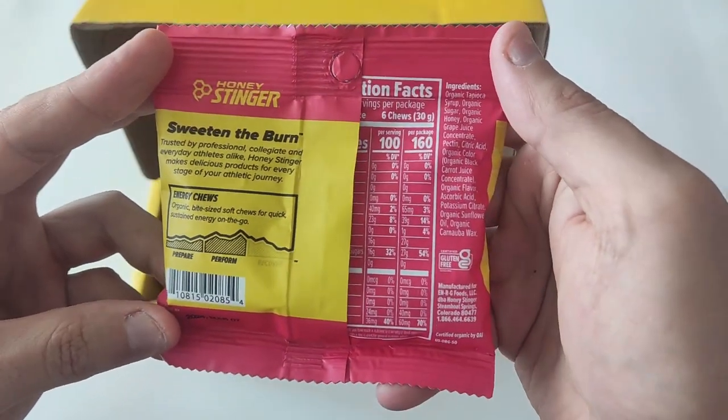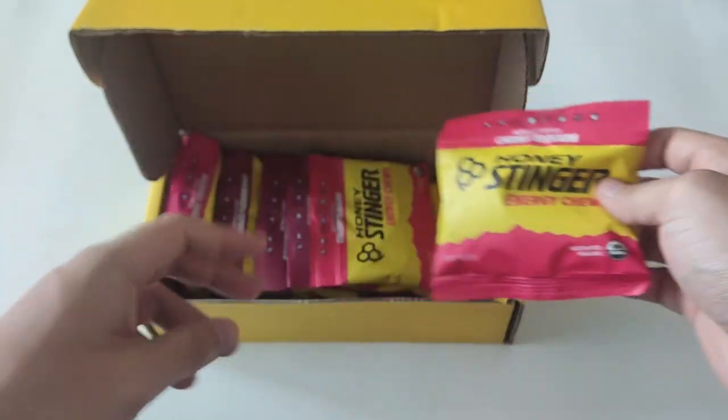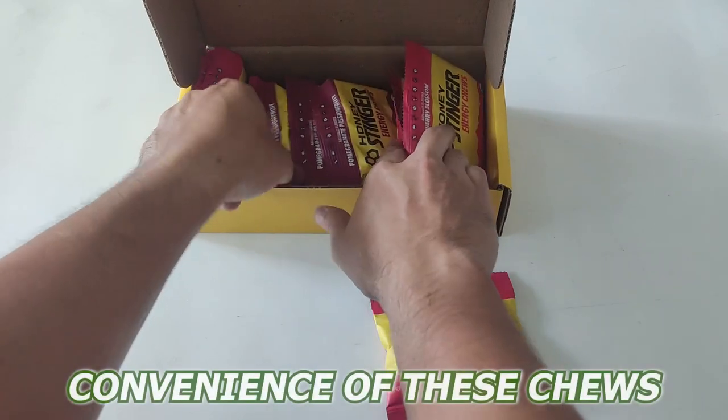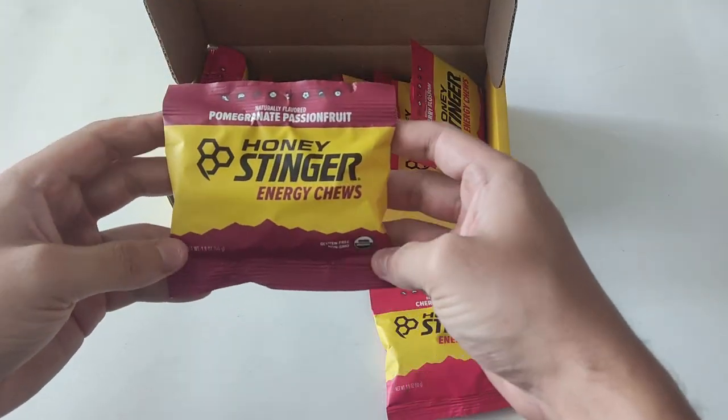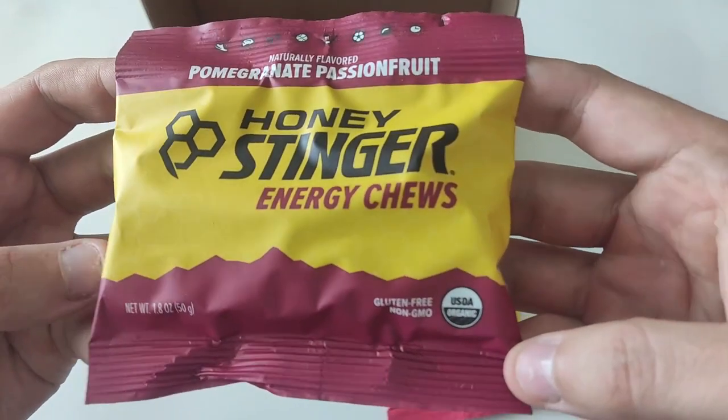Personally, I love the fruity boost of the Fruit Smoothie and the tangy sweetness of the Pomegranate Passion Fruit. One of the key features that I appreciate is the convenience of these chews. They're surprisingly lightweight and portable, making it super easy for me to carry them wherever I go.